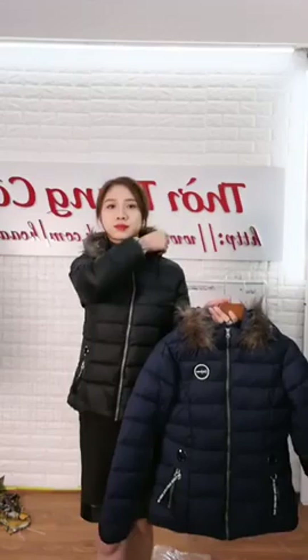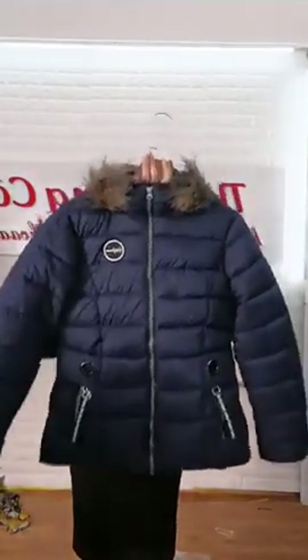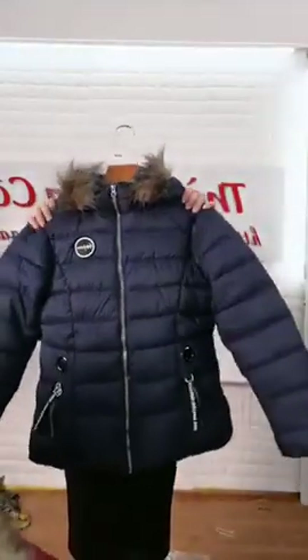Chốt nhanh chốt lẹ đi, 10 phút đầu tiên nha. Hàng xả nên đừng hỏi size, mai bên em sẽ có nhân viên gọi điện tư vấn size, tư vấn màu và xin địa chỉ để gửi hàng. Các chị yên tâm. 199k kèm màu, kèm số điện thoại, kèm chia sẻ đủ 5 lần thì đơn hàng mới được lên đơn hàng thành công.